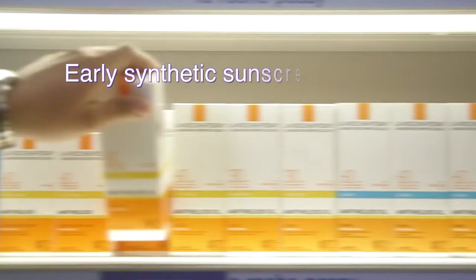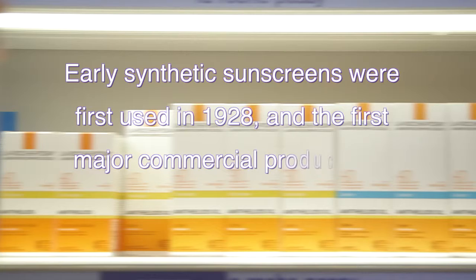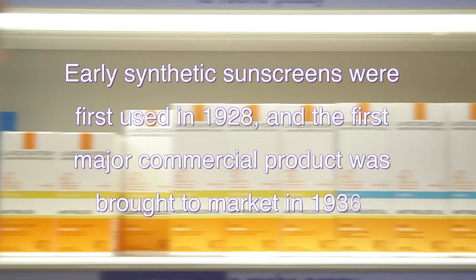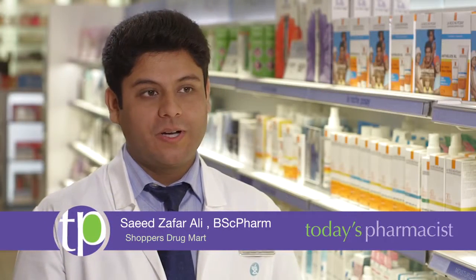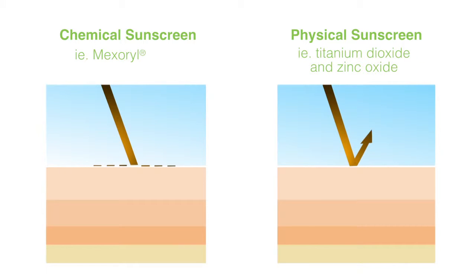I use a 30 SPF minimum on my face, and I find a good practice is to make sure that I'm wearing sunscreen all the time. Early synthetic sunscreens were first used in 1928, and the first major commercial product was brought to the market in 1936. There are two types of compounds in sunscreen: some are chemical and those absorb UV light, then there are physical compounds like titanium dioxide and zinc oxide, which physically reflect the UV rays.